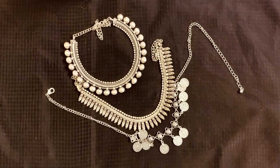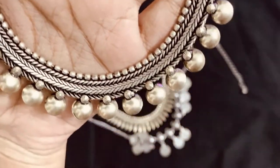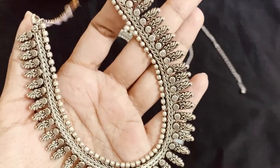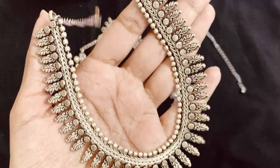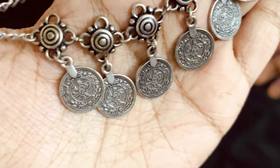Last but not least, these are some of my favorite and very old neck pieces which I got from street shops in Pondicherry. Each of these pieces were about 150 to 200 rupees each. When I want to wear something simple for a saree or a kurta, these are the pieces I usually pick up.